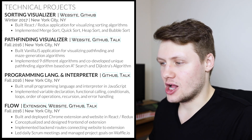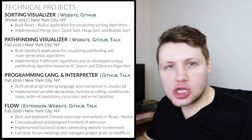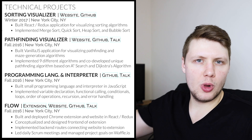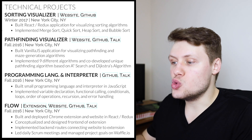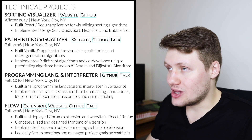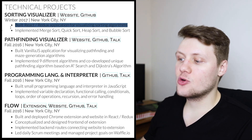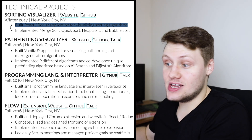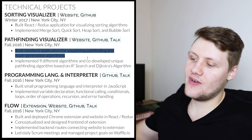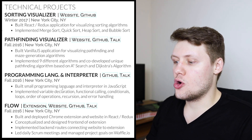Now we get to the more interesting stuff — the technical projects. A lot of you have been asking how I captured all of those projects in just a few lines on my resume. For every project, the first bullet point captures exactly what that project is as well as what tools or languages were used to build it, in just one or two lines. Someone glancing through the resume quickly will immediately capture the essence of what they need to know. For the sorting visualizer: 'built React Redux application for visualizing sorting algorithms.' For the pathfinding visualizer: 'built vanilla JS application for visualizing pathfinding and maze generation algorithms.' For the programming language: 'built a small programming language and interpreter in JavaScript.'